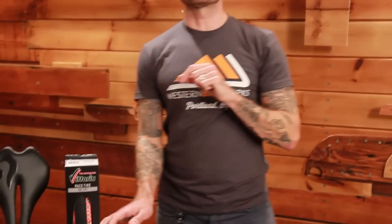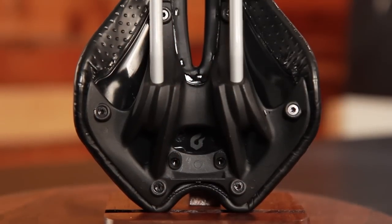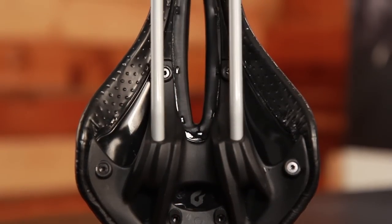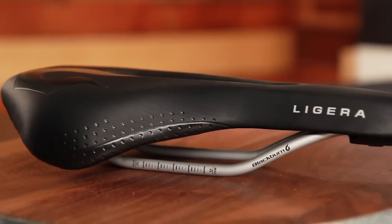Moving over to components, we have the Blackburn Ligera saddle. It's a titanium-railed saddle that has the profile of a performance saddle but a lot of the features of a comfort saddle — cutout, padding, and a waterproof cover. 295 grams claimed weight. It comes in black and also silver. Regularly $125, we have them for $25 off, so make sure you take advantage of that.